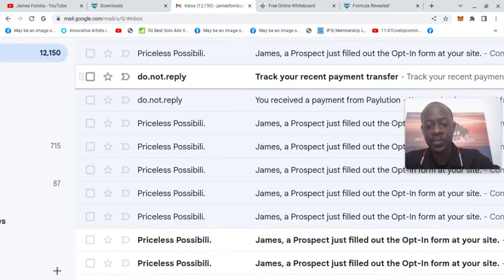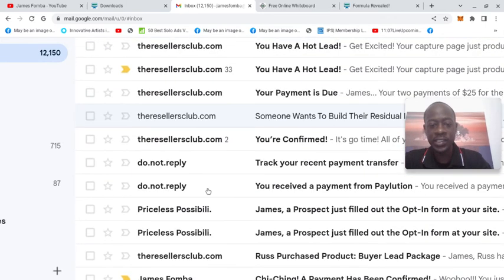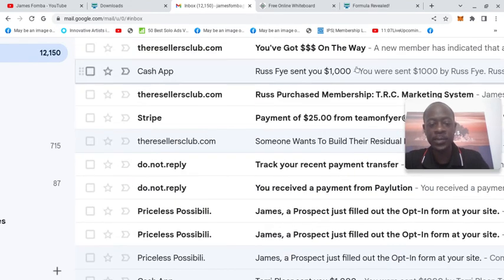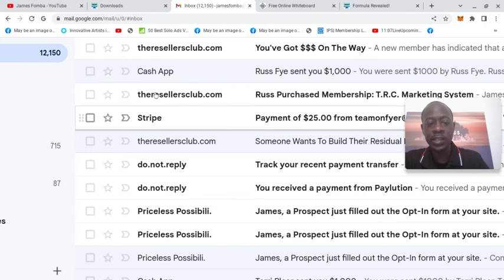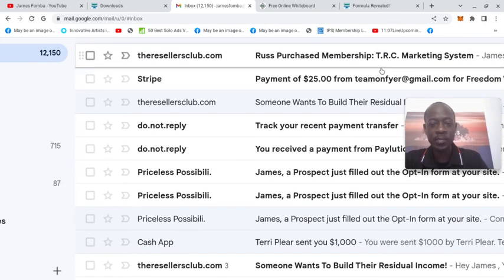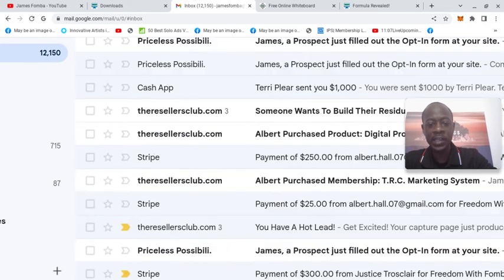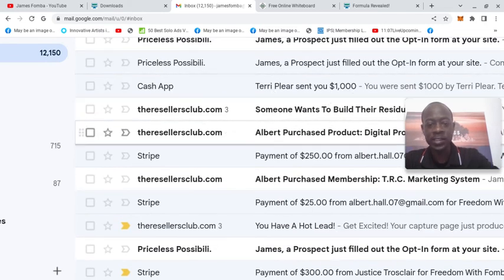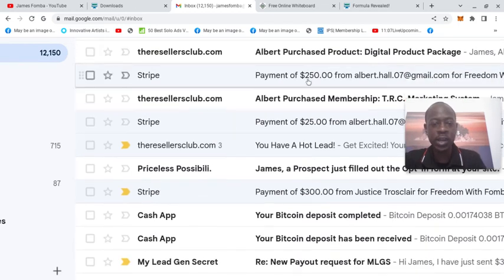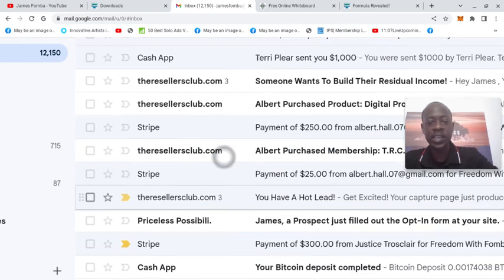I have my email blurred just to respect privacy, but last week with the Resellers Club you can see someone wants to build their residual. You see here Cash App — this was $1,000. Then you see Stripe. TRC marketing system, $25. So $1,025. Then you can see here Cash App, $1,000. You can see here Stripe payment of $250, Stripe payment of $25.